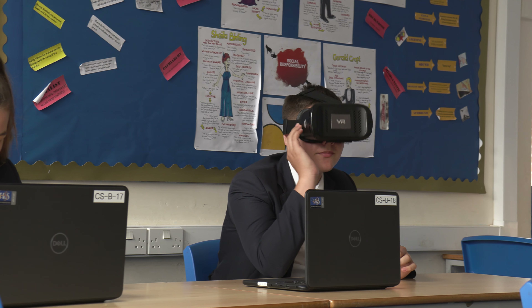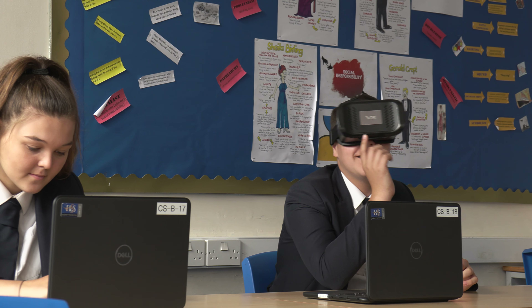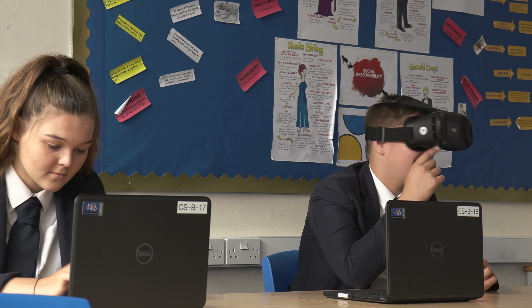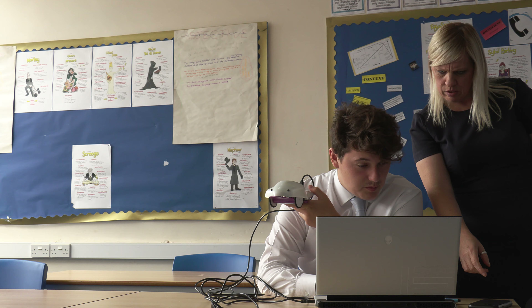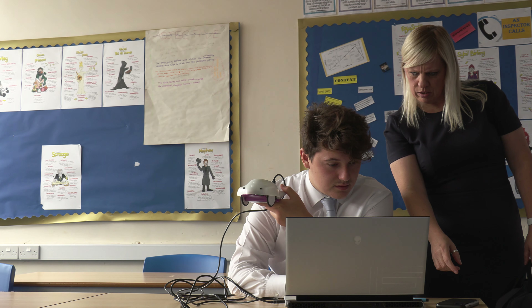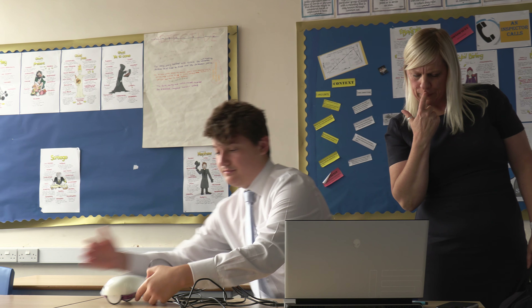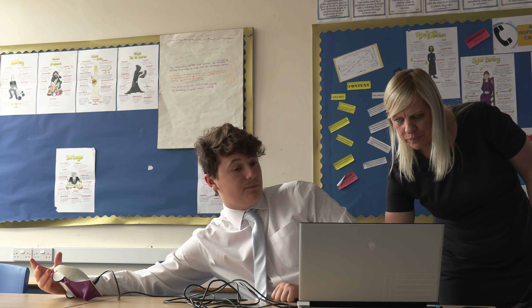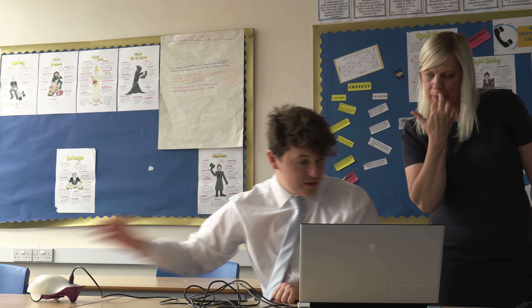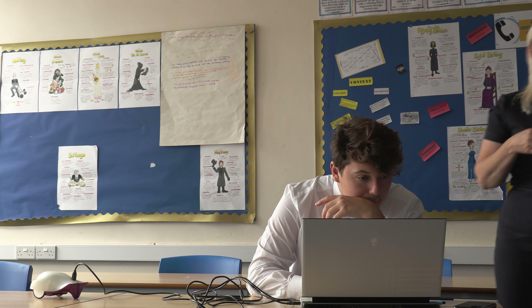At Key Stage 4 we offer a GCSE in Business which students take as an option subject. Students will study business structures including the different ways to set up a business, marketing including advertising and the development of a product, the role of recruitment including how businesses get the right staff and the techniques used to ensure they keep working well for them, and finance including how businesses get the money to set up, operate, and make a profit.